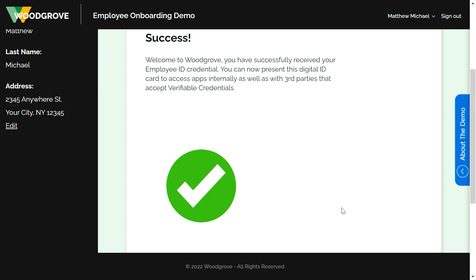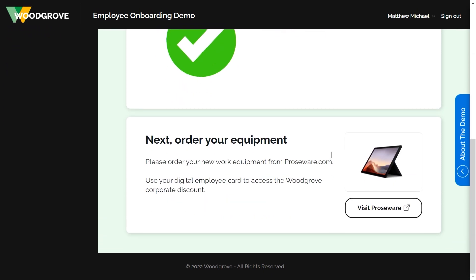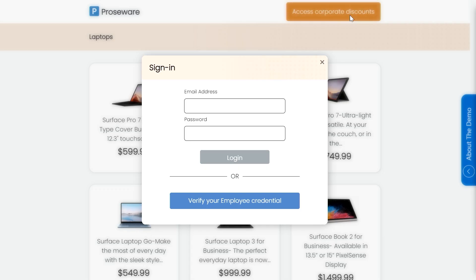Now I can share my ID with other services to get company discounts and prove my eligibility. For example, if I scroll down, the next box asks me to order my equipment. So I'm going to click on Visit Prozware. Now it's pulling up this website showing me some different laptops that I can order. I see a button to access corporate discounts. So I'm going to click to access corporate discounts. And rather than using an email address or password fields, I can just click on Verify with my employee credential.